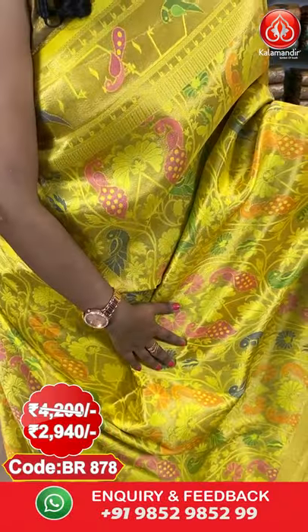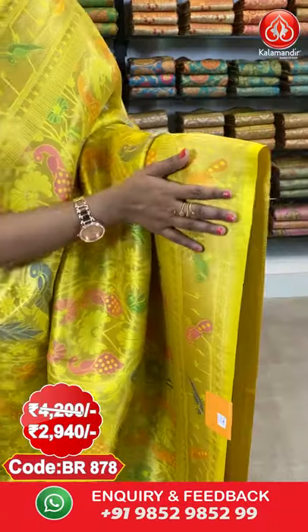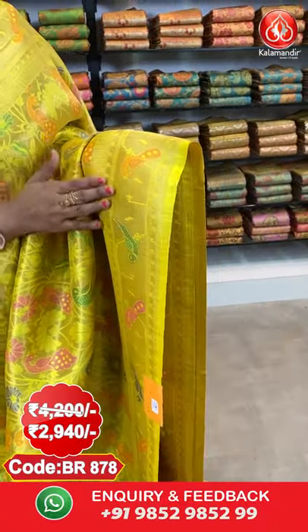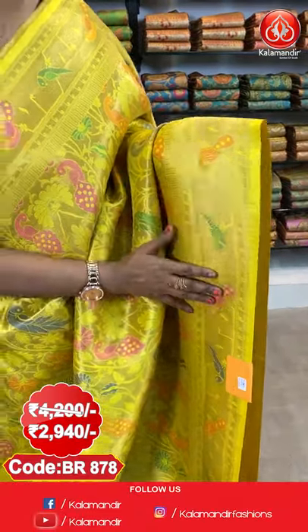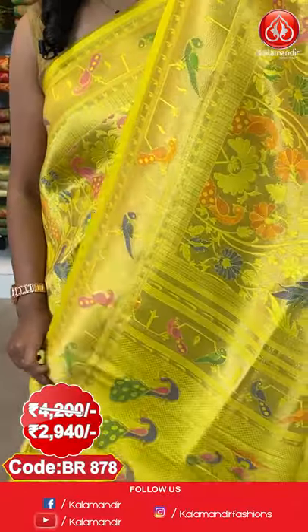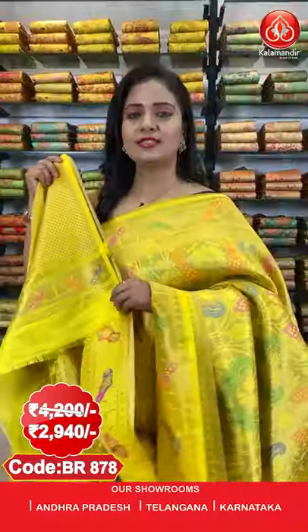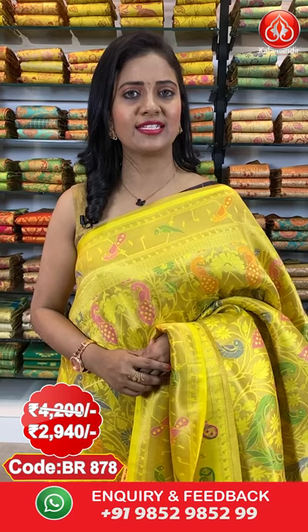To purchase, saree code is BR877. Actual price ₹4200, offer price ₹2940. Next saree — a very bright yellow colour saree in the same pattern with peacocks and florals running throughout the saree. The zari woven border has peacocks and parrots aligned beautifully in thread weaving. The pallu is a zari woven pallu with brocade, peacock motifs, and nice finishing with tassels.